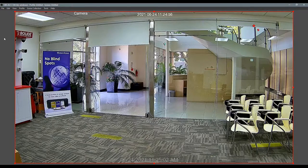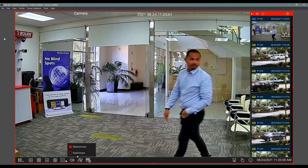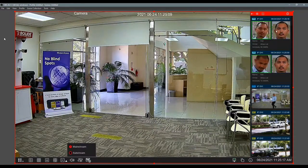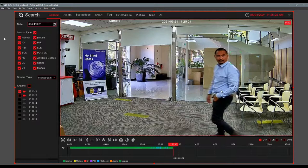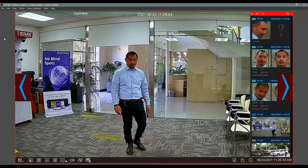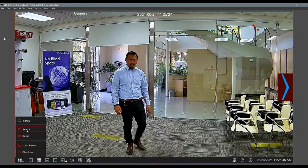Ken walks to the other room — there it is, he's detected right away. If you want to play it back, double-click and he comes up immediately. You can see his face on the right-hand side. One simple click and you're there.